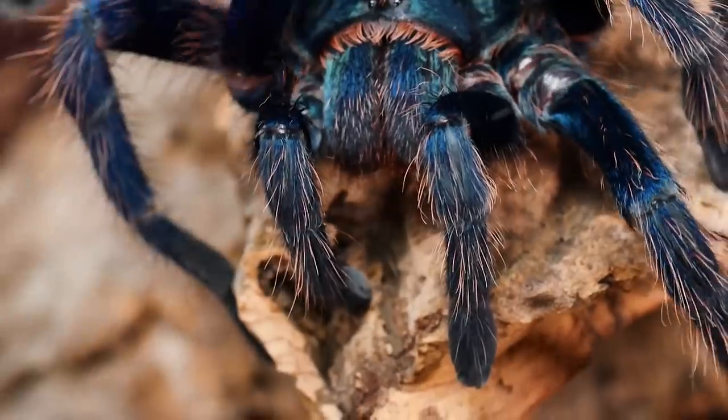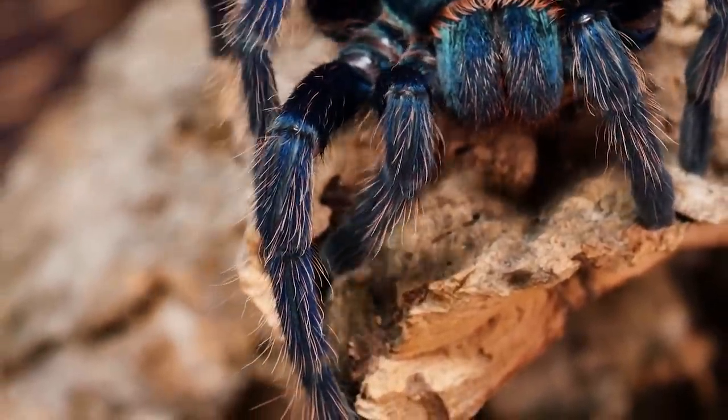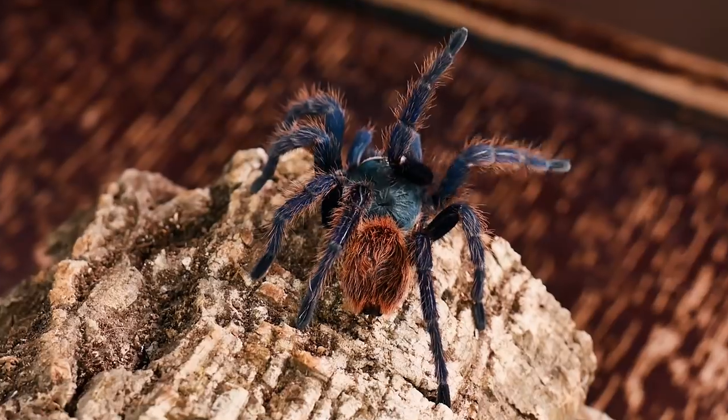Of all the tarantulas on the planet, there are few as colorful and as beautiful as this particular species, with their bright greens, blues, and orange or red hairs.